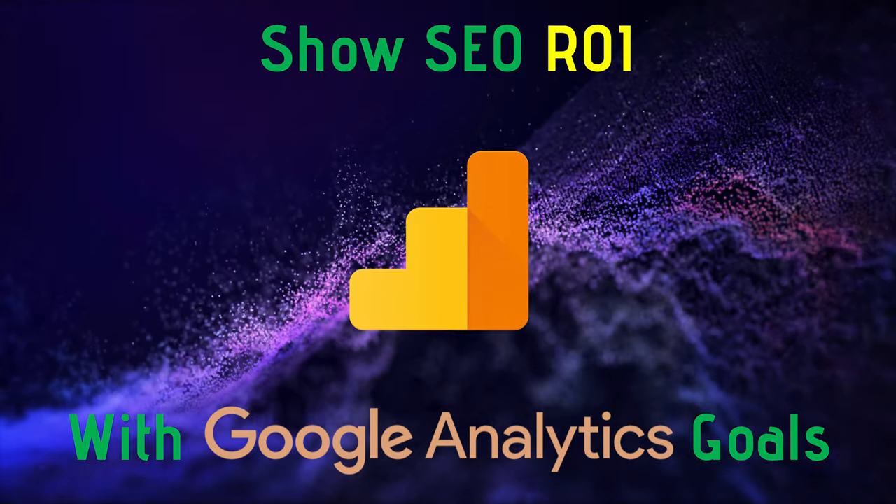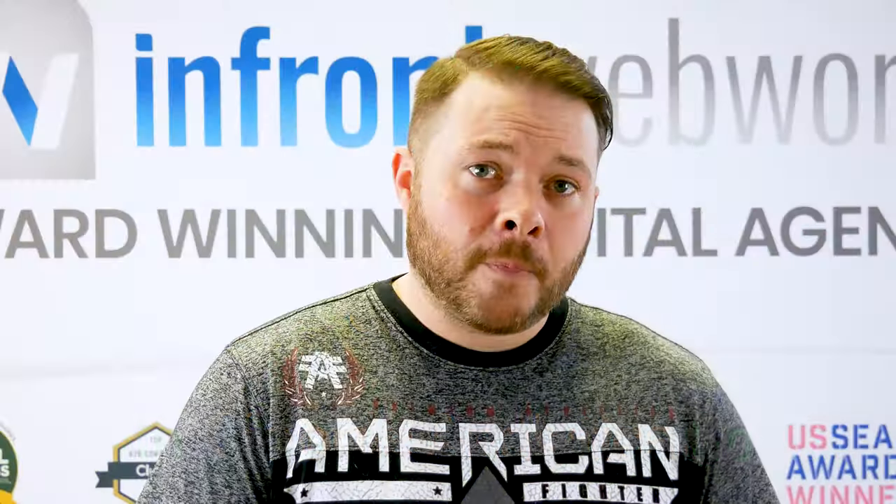Show SEO ROI with Google Analytics goals. For SEO, setting up goals in Google Analytics is probably the most basic way to show value in your work. Seeing how a website is performing with clicks, form fills, and landing pages can be a really valuable set of tools, especially if you want to show progress beyond overall organic traffic and keyword rankings.